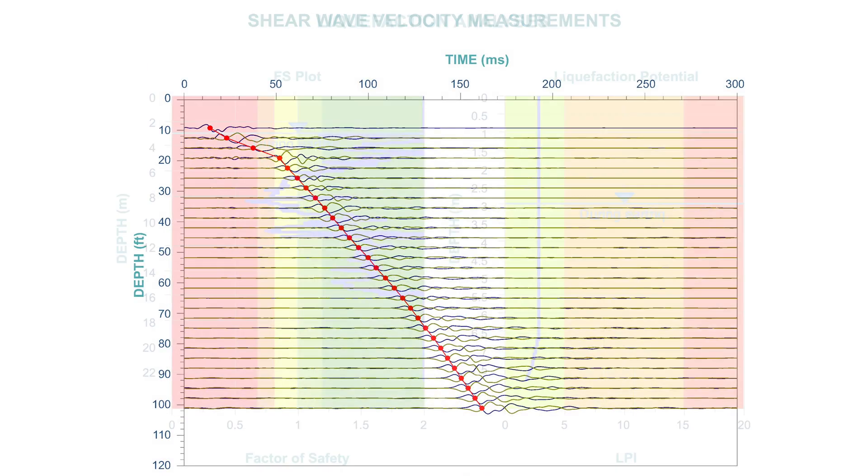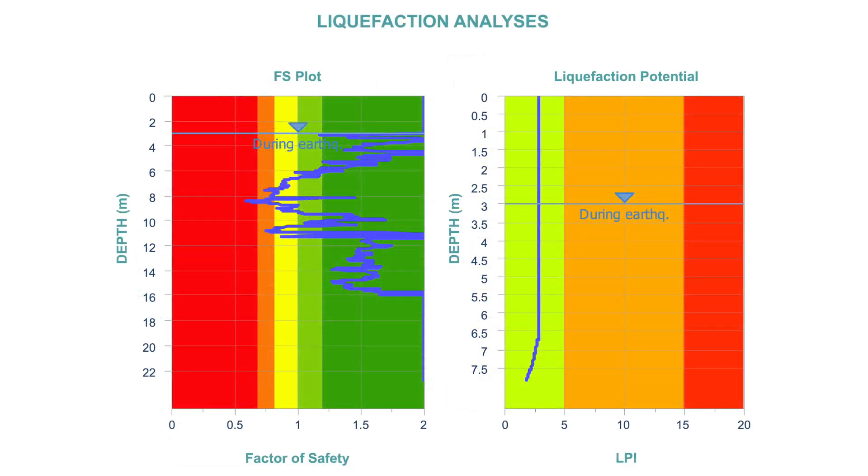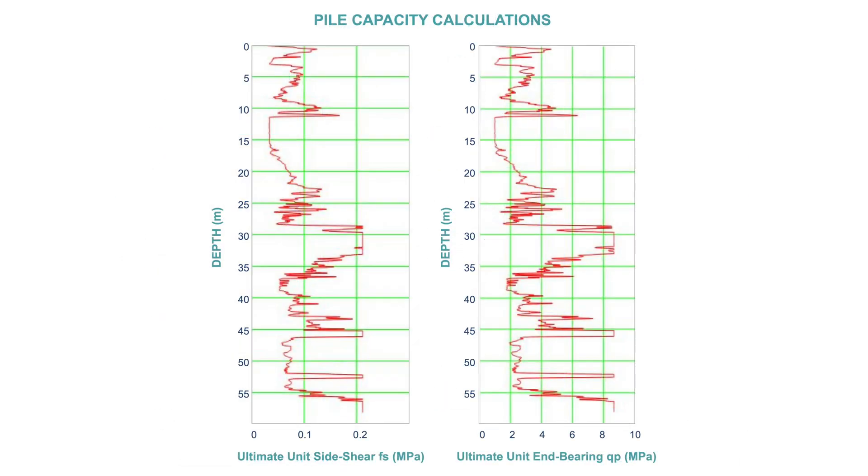Electronic CPT data can be used quickly and easily to calculate liquefaction potential, or even to estimate skin friction and end bearing to directly calculate driven pile capacity at a site.